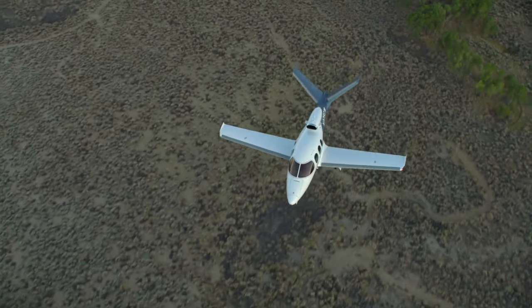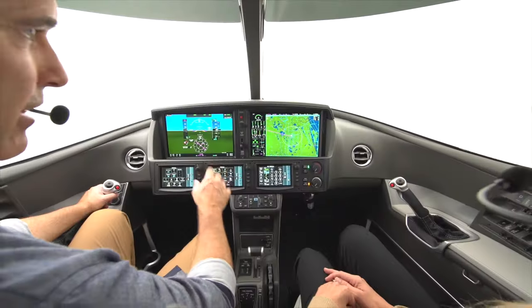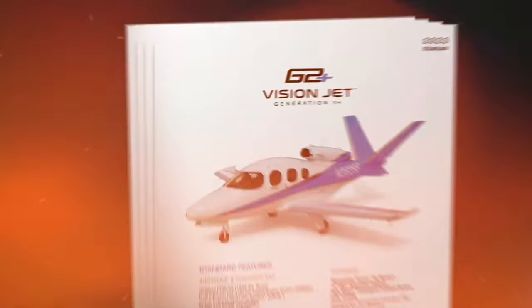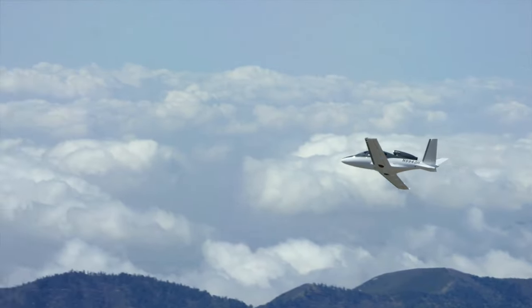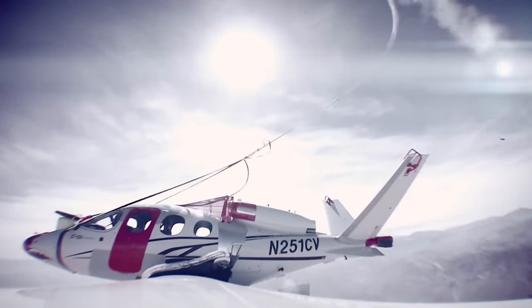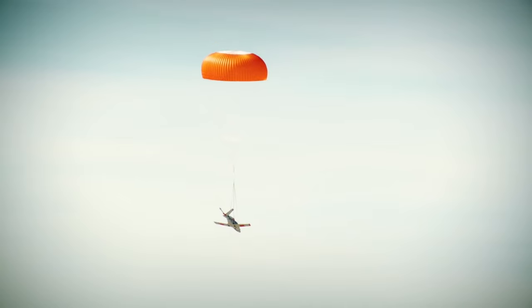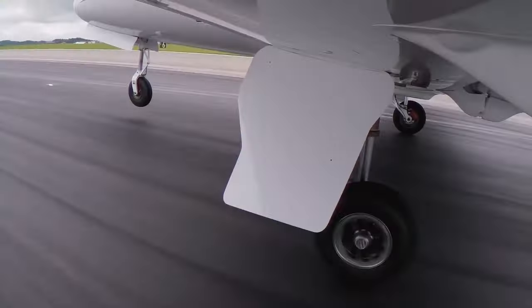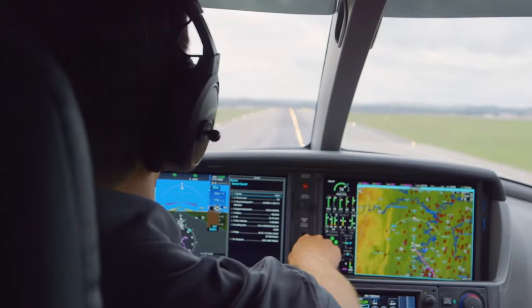The G2 Plus VisionJet boasts a wide variety of advanced features to support any mission. In terms of unmatched safety systems, the G2 Plus VisionJet is the only certified business jet equipped with the state-of-the-art Cirrus Airframe Parachute System (CAPS) and Safe Return Autoland by Garmin, for an extra layer of protection. These safety systems are standard equipment on all G2 Plus VisionJets.